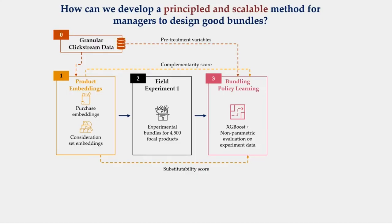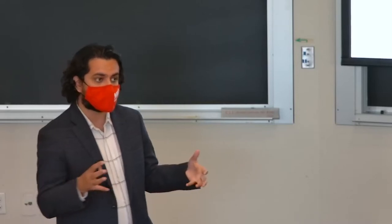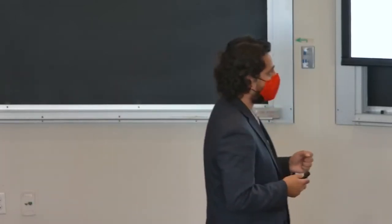Because we've run the experiment, we have historical pretreatment variables, and we can optimize this policy and generalize it to the entire assortment. We show that this optimized policy increases revenue from bundles by about 35 percent, which roughly translates to about $5 per each 100 bundle views, and this is generalizable to the entire assortment, as well as robust across all product categories.